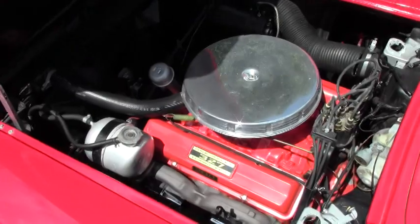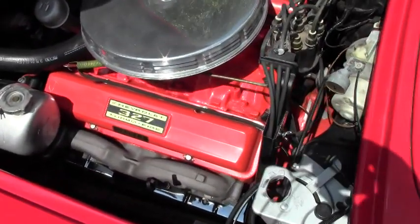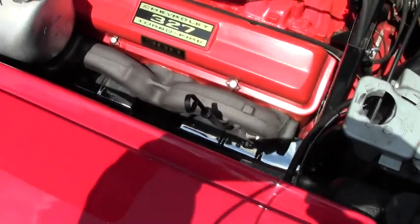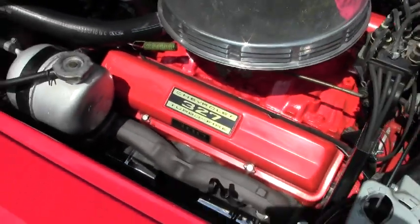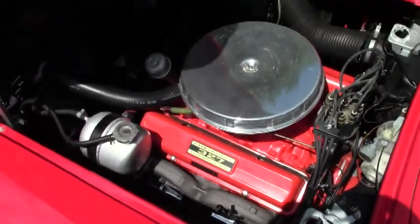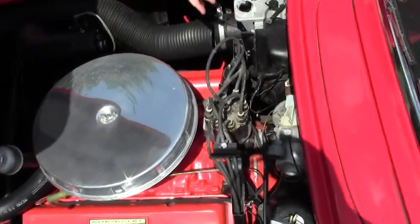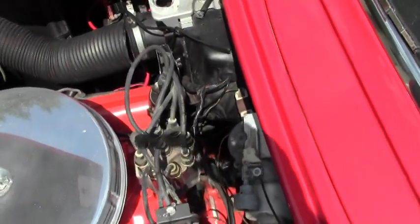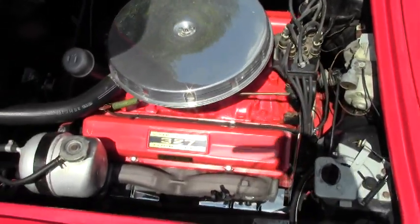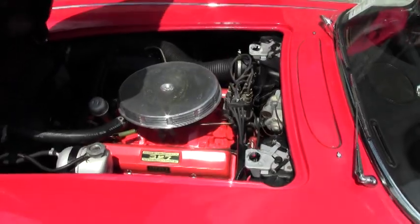Our 327 engine — I do have the shielding off. It is a 327, 300 horsepower car. Original style, all nicely detailed. The generator and the Harrison overflow. I do want to point out we do have the tender. We recommend battery tenders for all of your Corvettes, so that when you're ready for that ride down the road or the Corvette show, she starts up like a dream.